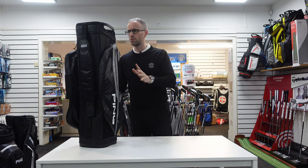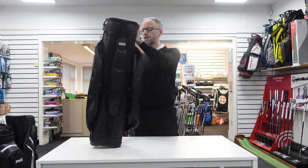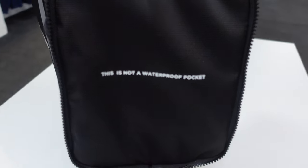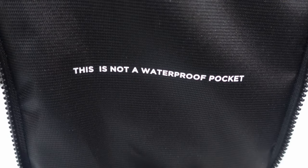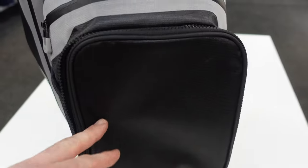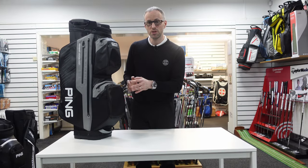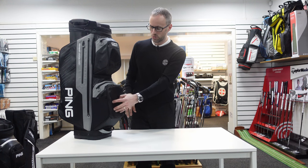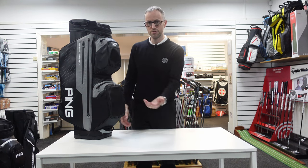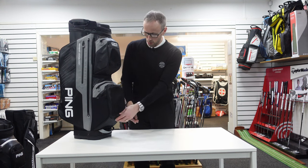Back on track — 14-way top divider, big large putter well. Now, here's the thing: this is a waterproof bag, but this front pocket is not a waterproof pocket. I couldn't believe that when I saw it. I get why — they have to cover themselves in case you put your phone in there and it gets ruined — but it's just bizarre. It says so on the label, hopefully you do read that.